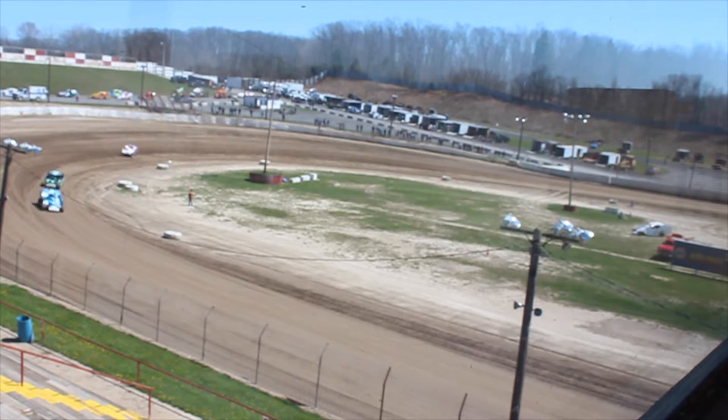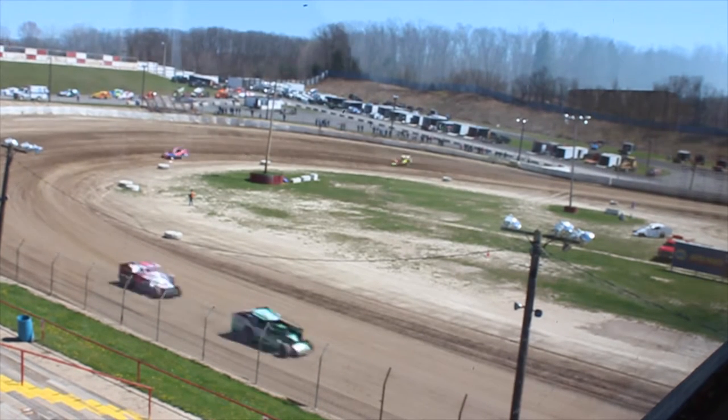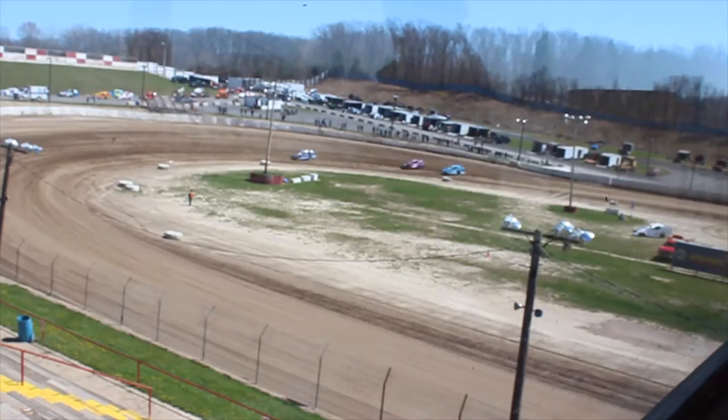We made it to the track — cars are actually on there right now, they might have started a little early. The audio equipment worked on the first shot, which has never happened in all the years working here. Practice is going on right now. Going to try to talk to a couple of drivers in the pits. Overall, a very good practice so far here at Fulton Speedway.